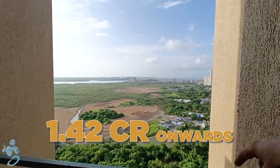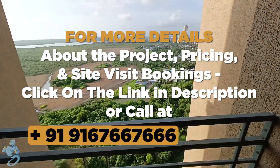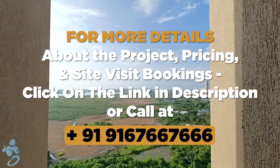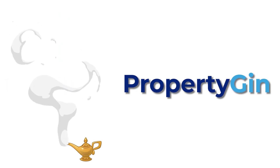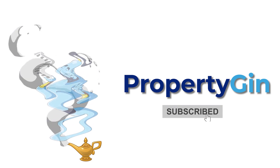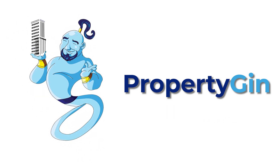This flat can be yours starting at 1.42 crore onwards. To know more about the project details and site visit bookings, WhatsApp or call us at 916-766-7666. Don't forget to like the video and subscribe to the channel if you haven't already for more such property tours and real estate info.